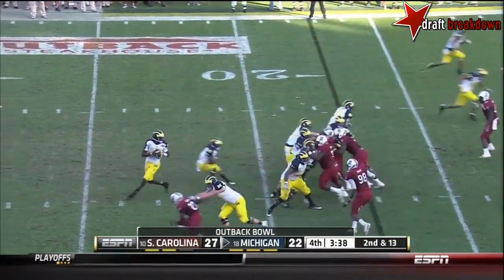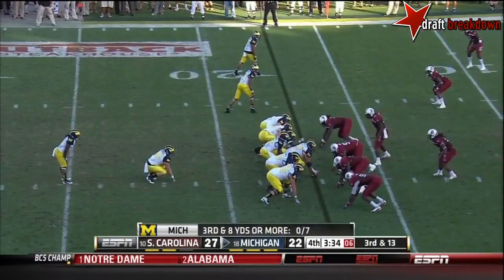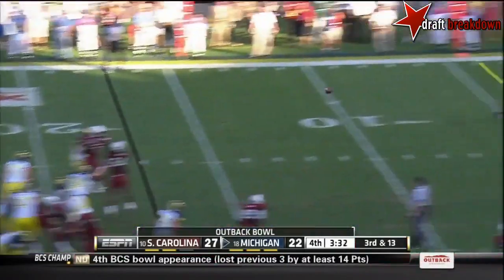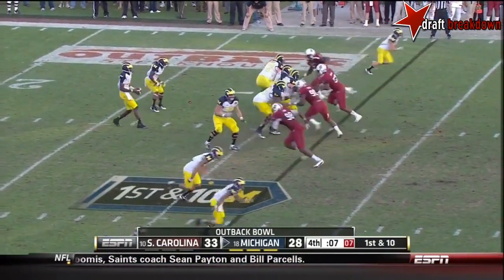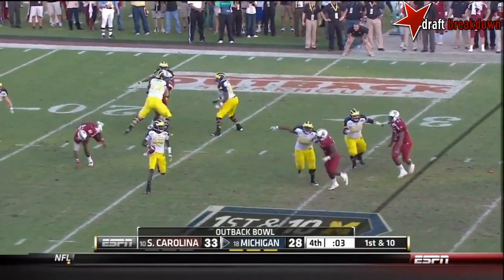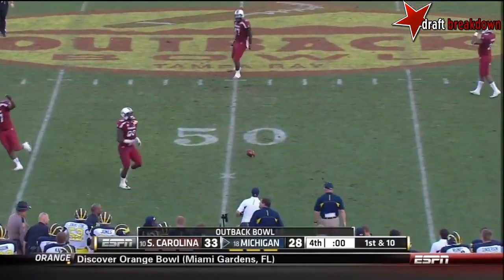Second and 13 — Gardner throws incomplete. Third and 13, Gardner with a fire to the end zone — touchdown. To see if Michigan takes some yards early and then tries to stop the clock. Kevin Gardner stepping up — this would be the game's final play. Gardner had the ball knocked out of his hand as he threw, it falls incomplete. And so that's the end.